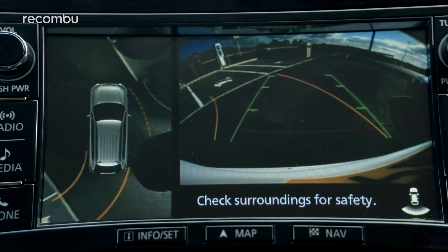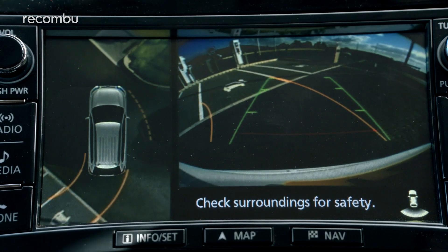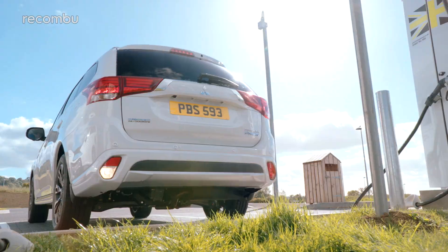And thanks to a boot of 463 litres with the rear seats up, you can go a bit mad with the shopping.